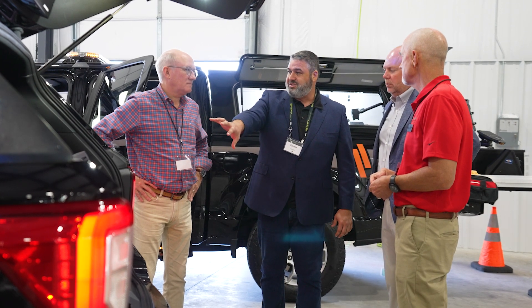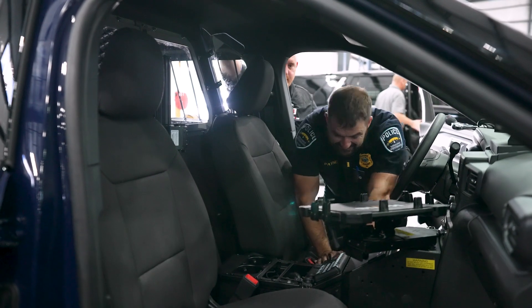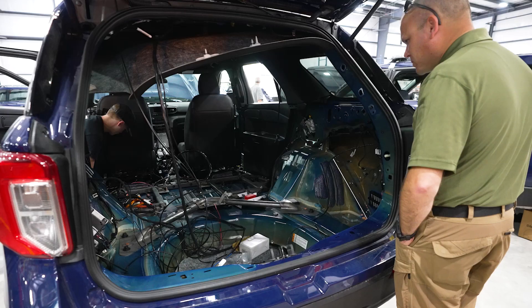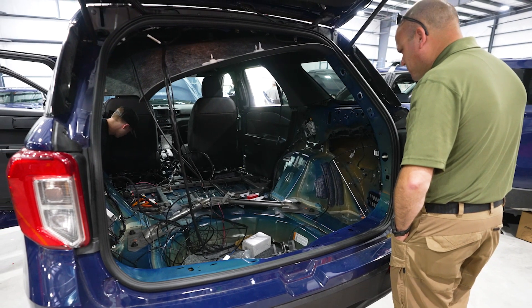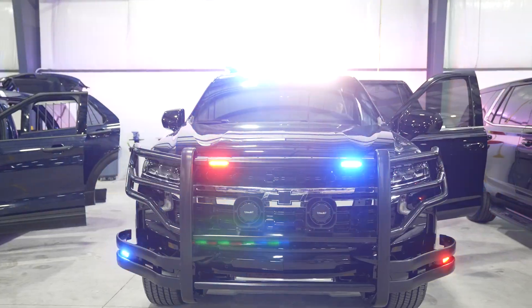It was wonderful to have customers come here, meet each other, meet with us, and see some of the vehicles that we set up for them on an assembly line. We were very excited and appreciative to shake their hand, tell them thank you for what they do on their day-to-day job, and thank you for trusting us with putting together a vehicle they could be proud of and feel safe in on a daily basis.